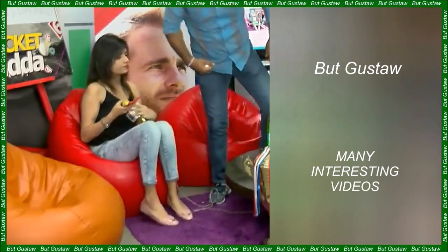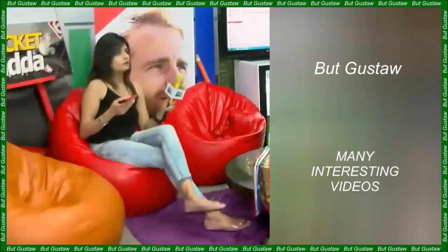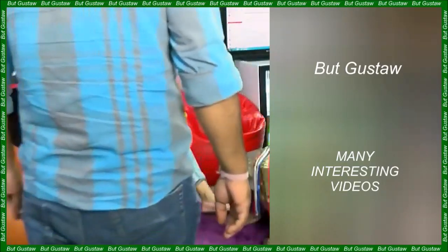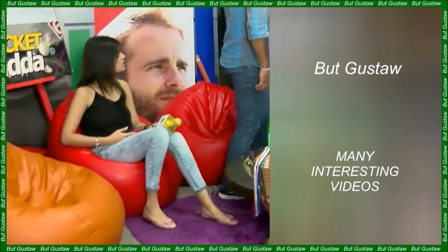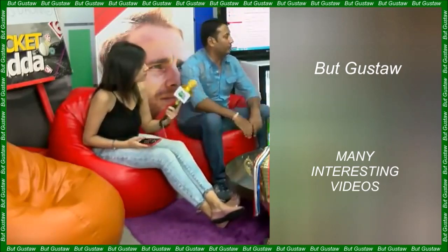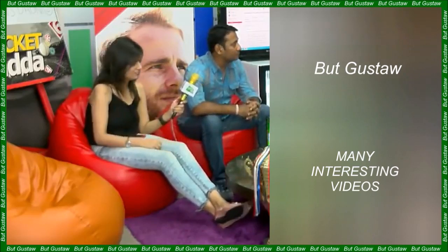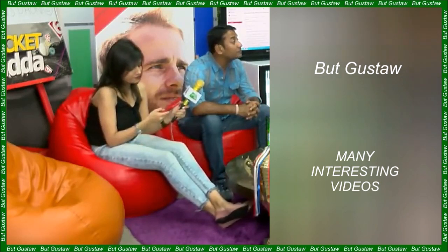In the plumes of matter ejected from Enceladus, scientists have found, among others, nitrogen and oxygen, which play a key role in the production of complex amino acid molecules that serve as the building blocks of proteins. Without proteins, life as we know it on Earth could not exist. Scientists also found hydrogen, carbon dioxide and methane in them.